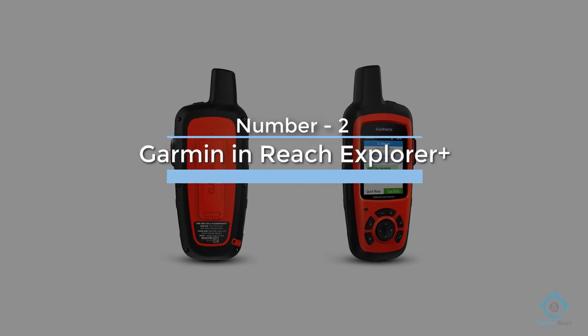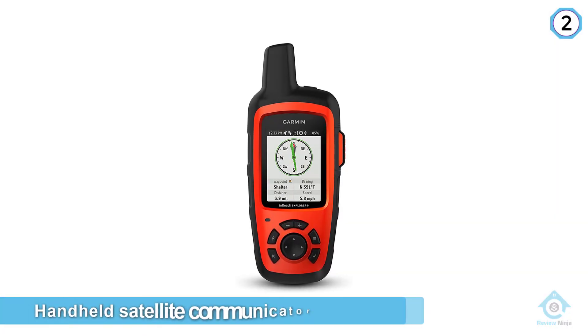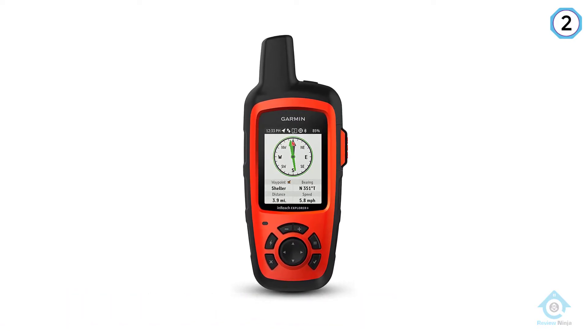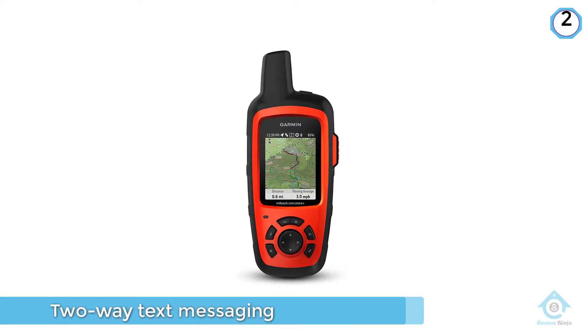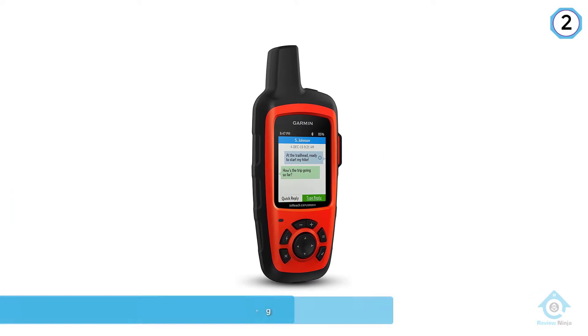Number 2: Garmin InReach Explorer Plus. If you love to travel off the beaten path but still want to stay connected, the Garmin InReach Explorer Plus makes sure that you're always in the loop. This handheld satellite communicator enables two-way text messaging from anywhere, and allows you to track and share your location with family and friends.